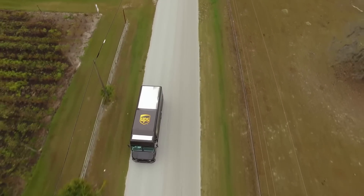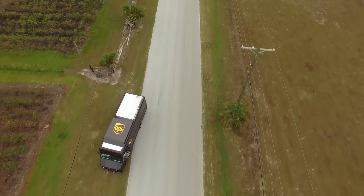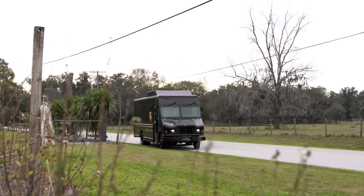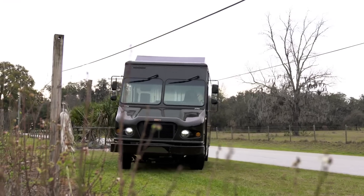A while back, UPS got an idea of how to save gasoline: make sure its drivers only make right-hand turns. So every day, they plan out delivery routes to have the most right-hand turns possible. With left-hand turns, you have to wait for traffic to clear, so the engine spends more time idling, wasting gas. Also, left-hand turns are more dangerous and are a leading cause of head-on collisions.